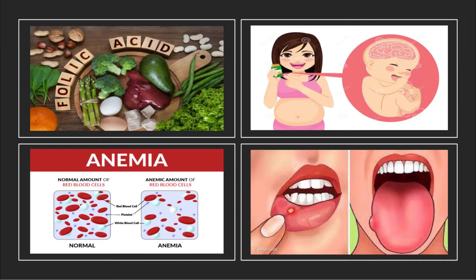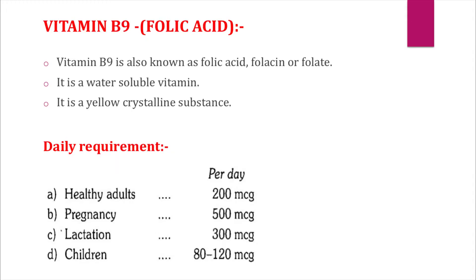Hello everyone, welcome back. You're watching MMS — Makes Medicine Simple. After vitamin B7, we are now going to talk about vitamin B9, also called folic acid. Today in this video we will cover daily requirements, functions, signs and symptoms of deficiency, and major sources and treatment. Please do subscribe to the channel and give important feedback in the comment section.